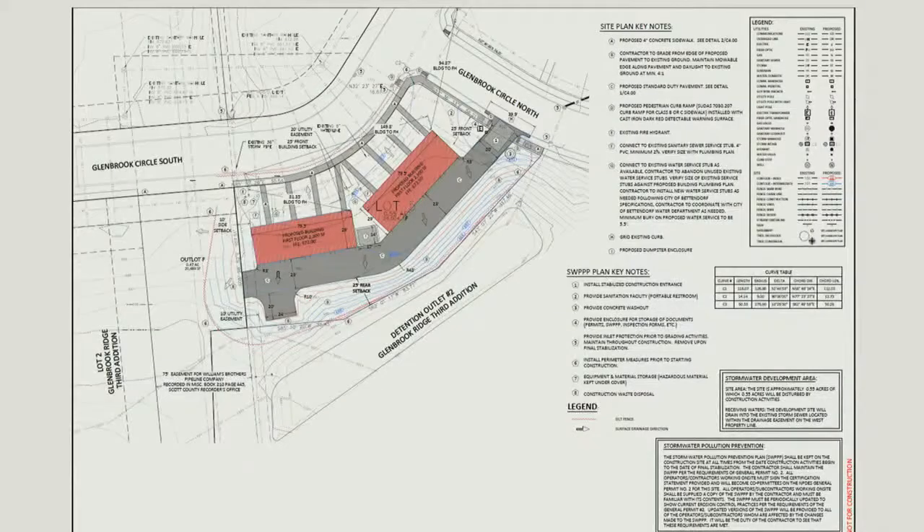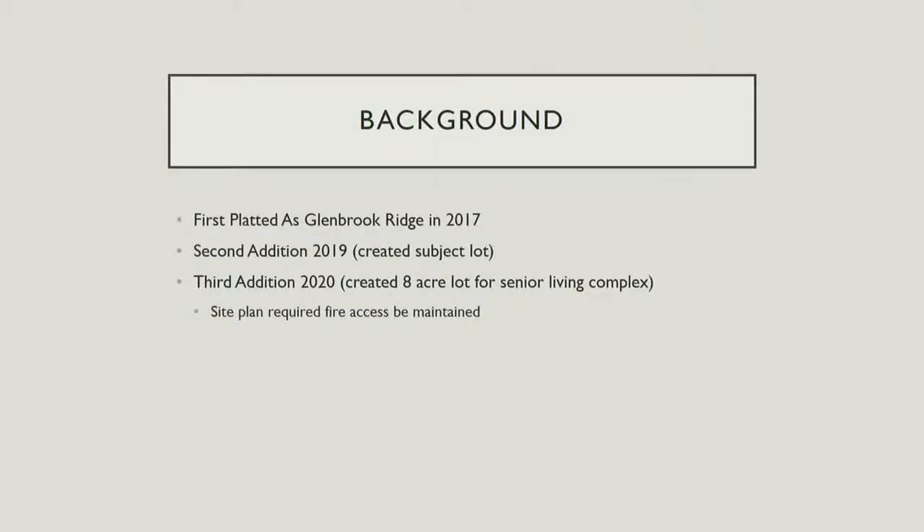The meeting moved to consent agenda items, starting with item E — a resolution approving a site development plan for 3425 Glenbrook Circle South. Staff presented case 21-60, which came through Planning and Zoning. The site is for a multifamily use in the Glenbrook subdivision, first platted as Glenbrook Ridge in 2017. A second edition in 2019 created the subject lot by combining a few lots into that polygon shape. A third edition in 2020 created the eight-acre lot for the large senior living on the west side.